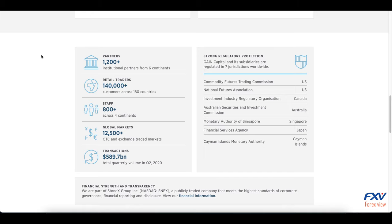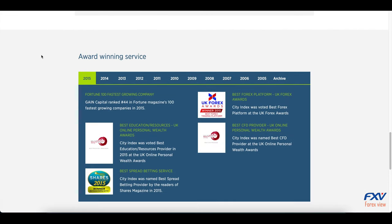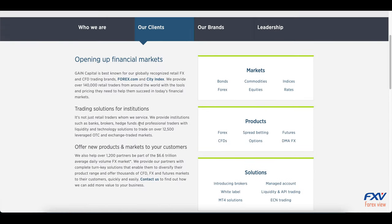To review the broker's products without risking real funds, it is possible to use a demonstration account for free, so any trader is allowed to test the broker's services. Depositing and profit withdrawal is possible via a wide range of payment systems including credit cards, PayPal, wire transfer, and WebMoney.